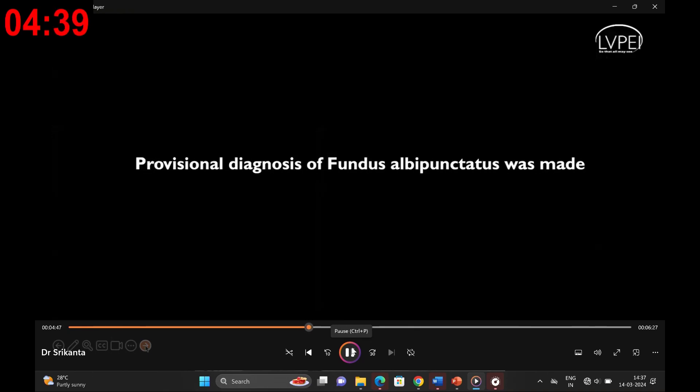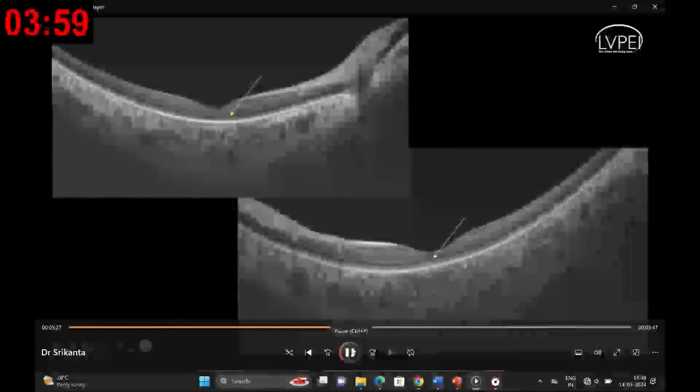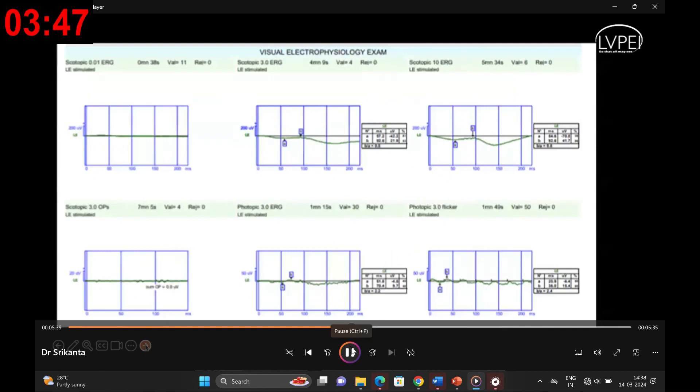However, one shouldn't make any diagnosis — especially for inherited retinal dystrophies — without confirmation with electrophysiological tests and genetic testing. We went ahead with further imaging. Optical coherence tomography of the right and left eye showed disruption in the ellipsoid zone layer, particularly more affected in the right eye, with central loss of the ellipsoid zone and external limiting membrane. To further investigate, full-field ERG was employed, revealing grossly subnormal scotopic and photopic responses, more pronounced in the right eye.